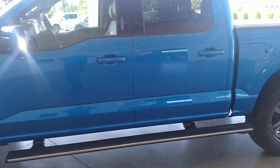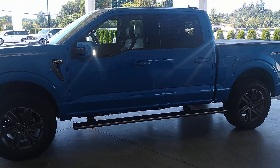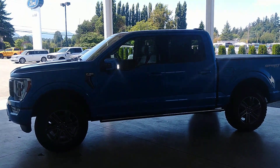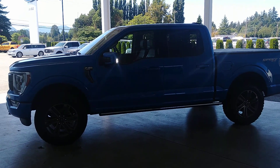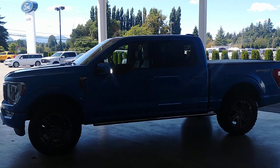Beautiful truck — 502A, high Lariat. There's that spotlight I turned on, and there are the running boards. Once again, 2021 Ford F-150 Lariat 502A with the Atlas Package and Max Trailer Tow Package, here at Van All Ford in beautiful Port Alberni.